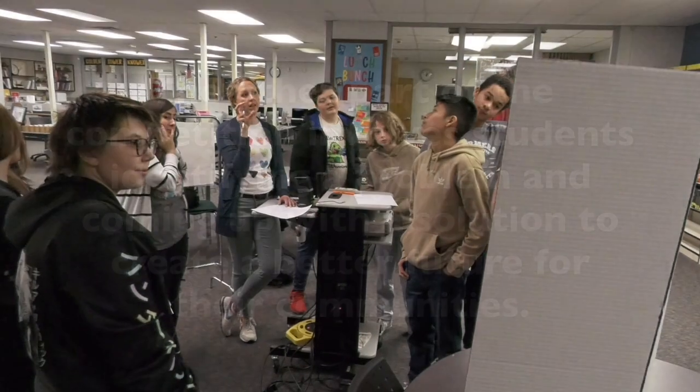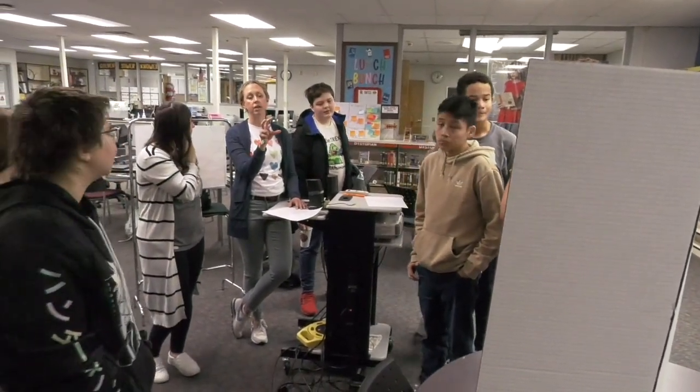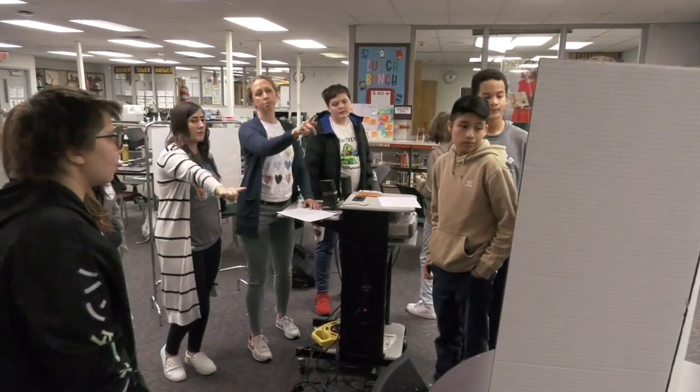The project side — basically you come up with an idea. They give you a subject; this year it is energy, and you have to come up with an invention that will kind of revolutionize that section of the industry.